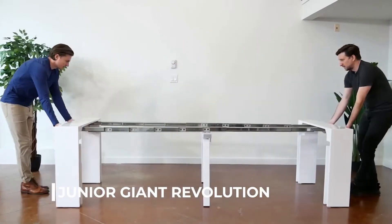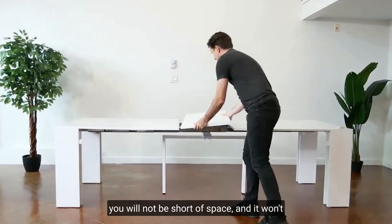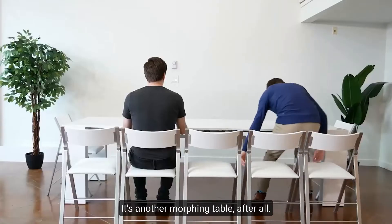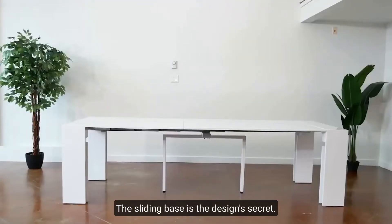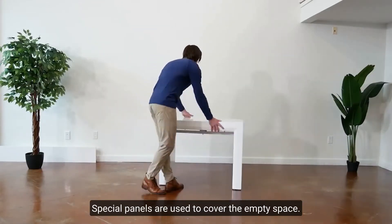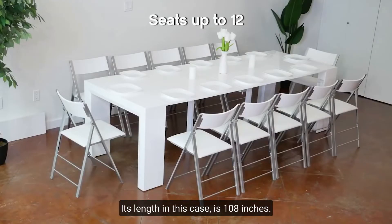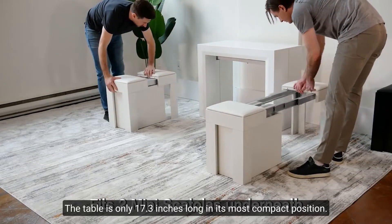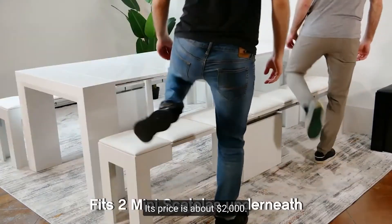Number 5: Junior Giant Revolution. With this table, no matter how many people you invite to dinner, you will not be short of space, and it won't take up any more room than is absolutely essential. It's a morphing table — you can vary the length of the surface and, as a result, its capacity. The sliding base is the design's secret; with a little effort, the distance between the table legs adjusts, and special panels cover the empty space. This table has a maximum capacity of 12 persons, reaching 108 inches in length. In its most compact position, it is only 17.3 inches long. A foldable bench or folding table can also be added. Its price is about $2,000.